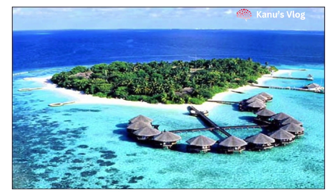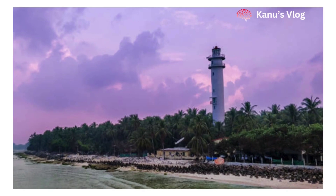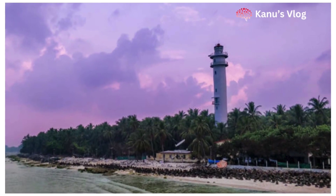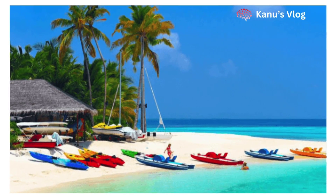Lakshadweep is about 440 km away from Kochi, Kerala. Lakshadweep is a group of 36 small islands. The total population in Lakshadweep is about 64,000. The area of Lakshadweep is about 32 square kilometers.